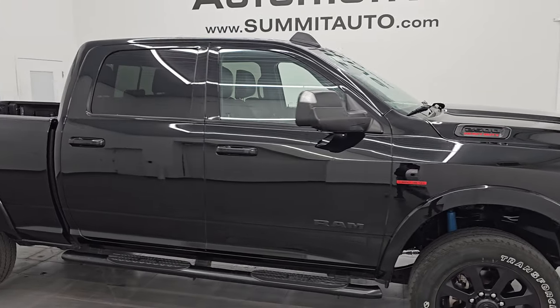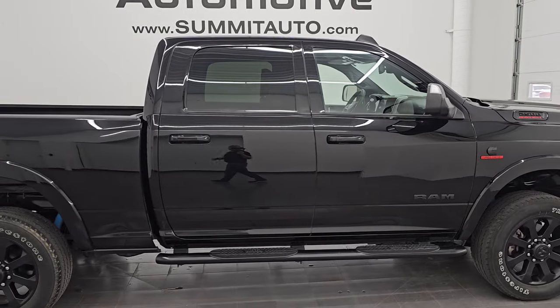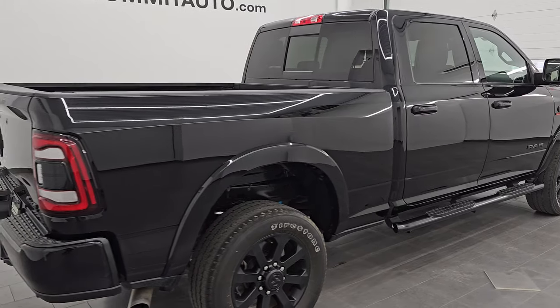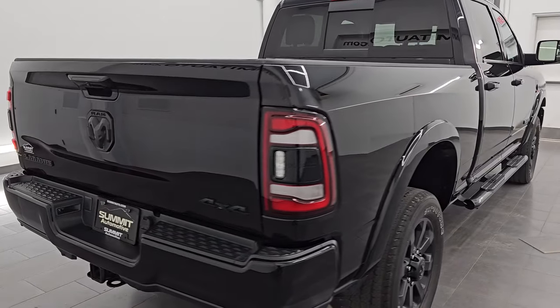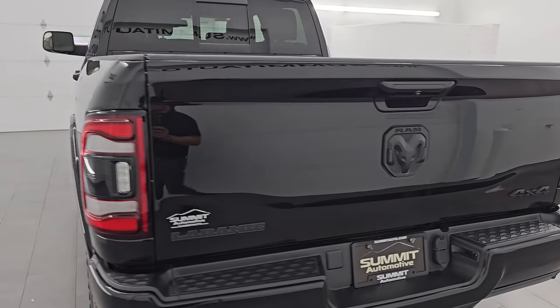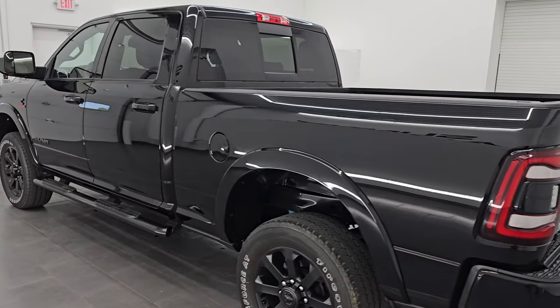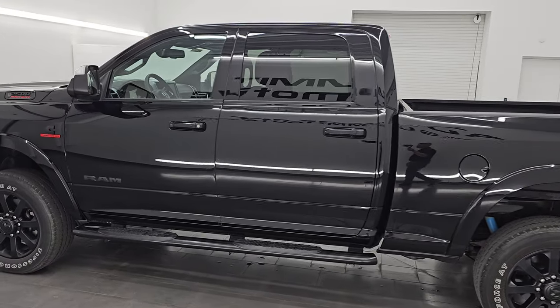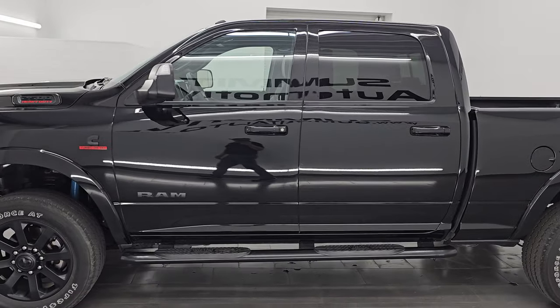Hey, this is Brett. Hope everybody's having a great day out there today. I am super excited to go over this ultra clean 2022 Dodge Ram 2500 Crew Cab Short Box Laramie Level A Night Edition. It is stock number 14474Z. I am here at Summit Automotive in Fond du Lac, Wisconsin — your new and used heavy-duty truck and Ram headquarters.